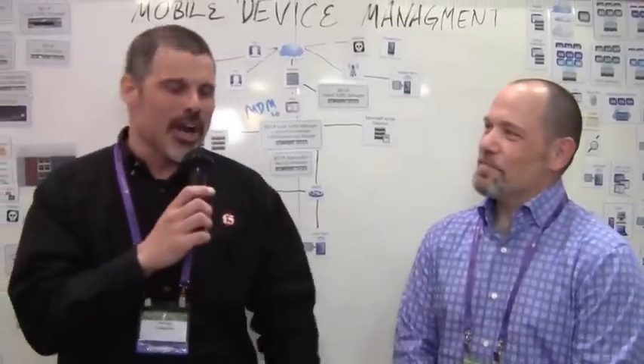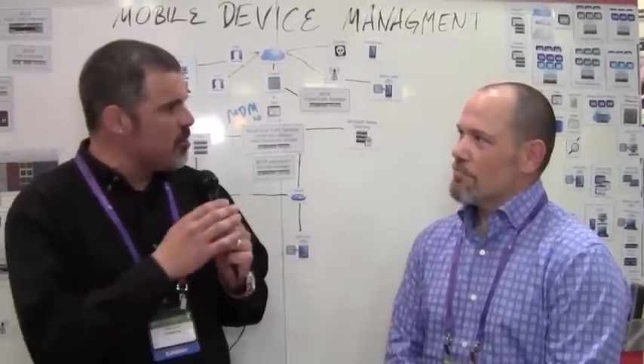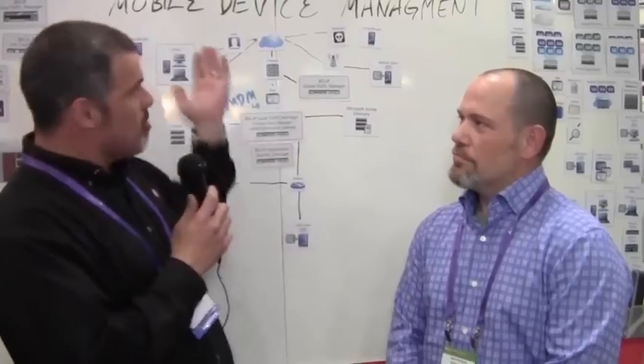He's one of our worldwide security architects and also a mobile specialist — mobile security, mobile devices. Recently, we announced a number of partnerships with some MDM vendors, mobile device management vendors. I thought it'd be cool to get your perspective on the whole partnership and what that means to F5 and our customers. So first, what does the mobile device management vendor do?